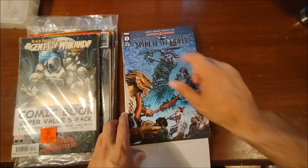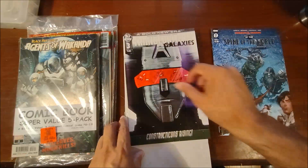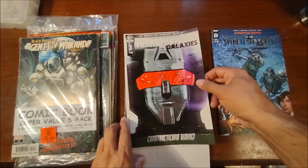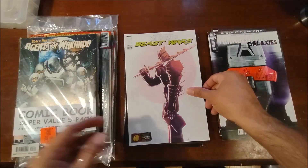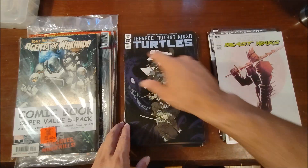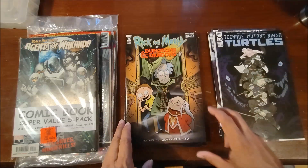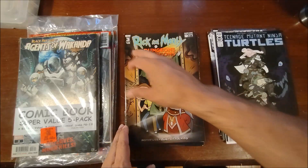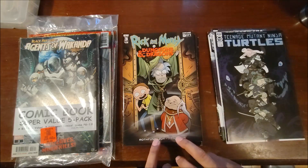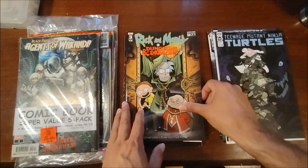So what we knew we were getting was this Dungeons and Dragons: At the Spine of the World number two. We have a Transformers Galaxy number three cover A, Transformers Beast Wars number four cover A, TMNT 114 cover A, Rick and Morty Dungeons and Dragons number three cover A — and if you remember the cartoon from the 80s, we got the Dungeon Master right there on the cover.